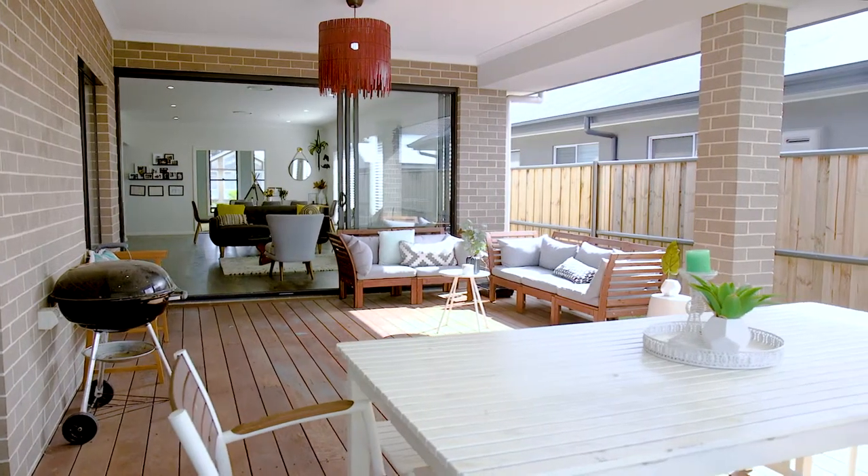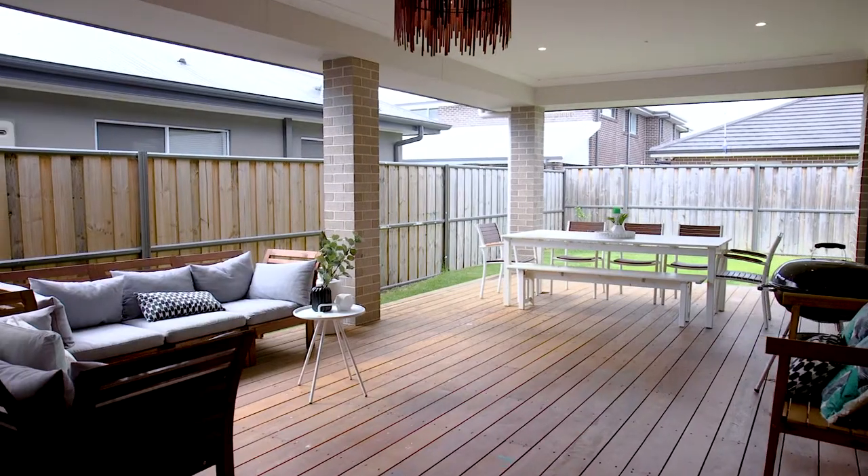If you're anything like me, then you love outdoor entertaining, and with this huge outdoor al fresco area you'll be barbecuing all year round. All of this and still plenty of room for the kids to play.